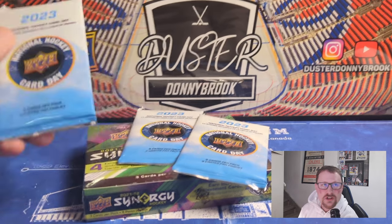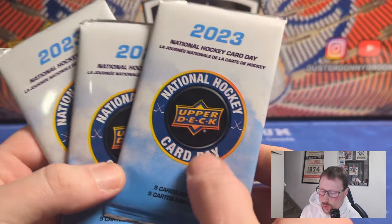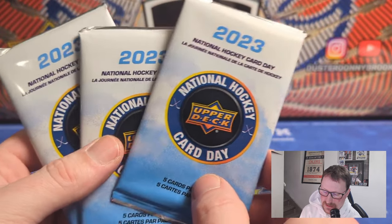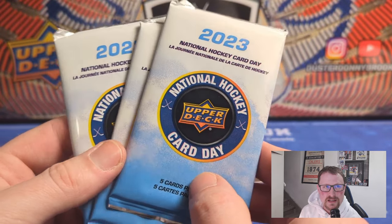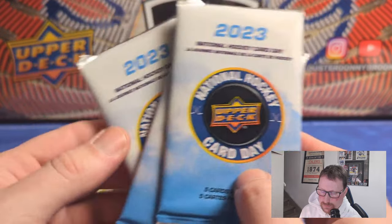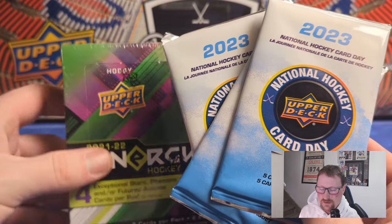What's going on guys? Welcome to National Hockey Card Day. So by the LCS, the owner was kind enough to give me three packs here. Technically they're only supposed to give you one as far as I'm aware, but he gave me three. So we're going to open these up today. On April 15th, at least when I'm recording this, it's National Hockey Card Day — probably isn't by the time I get this edited and put out.